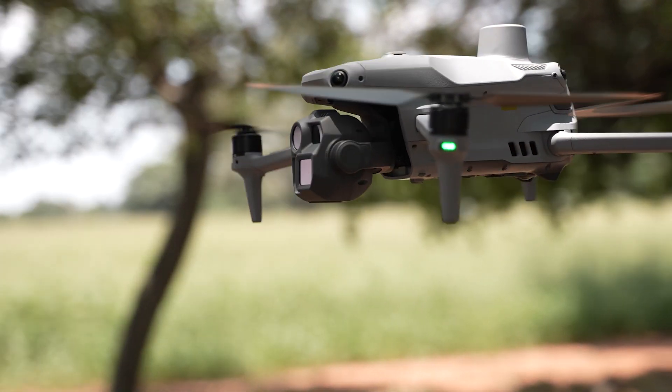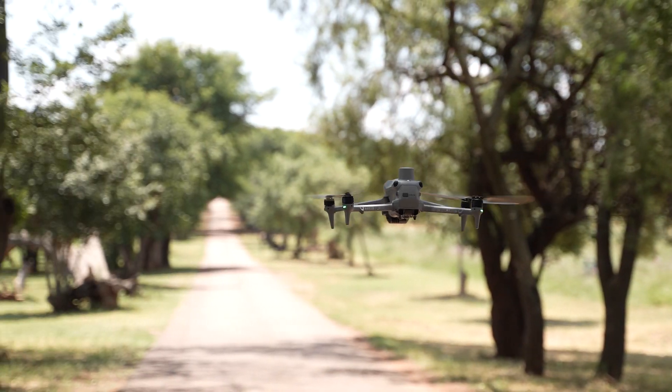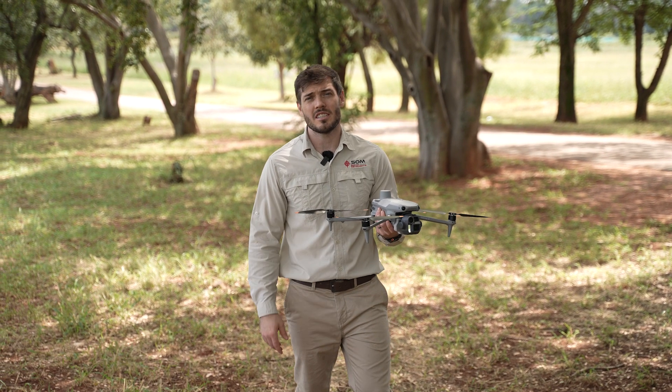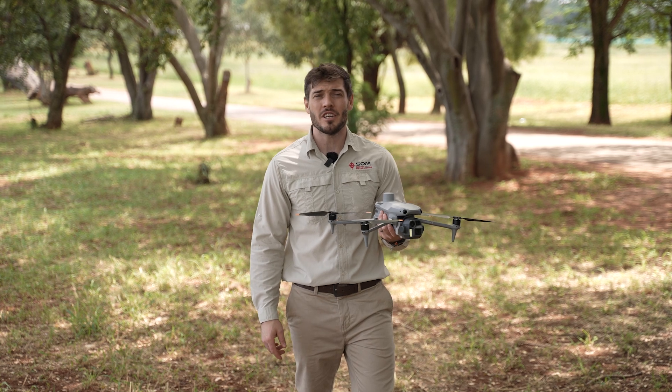It's built to perform no matter the conditions. Enhanced flight stability and optical avoidance keep it reliable in challenging environments. Whether you're surveying construction sites, stockpiles, or infrastructure, the DJI Matrice IV is the high-performing, cost-effective solution you can count on.